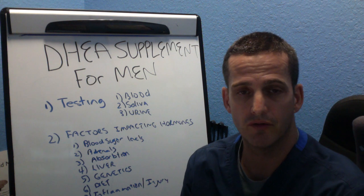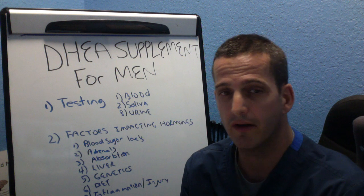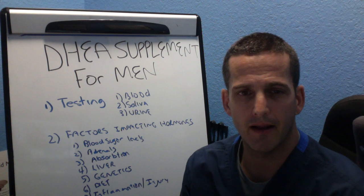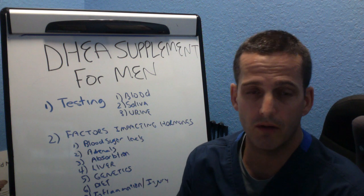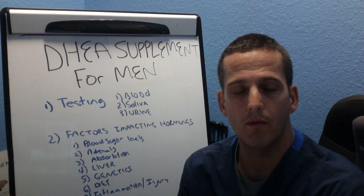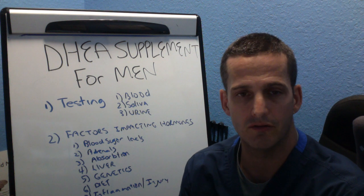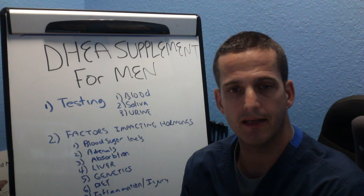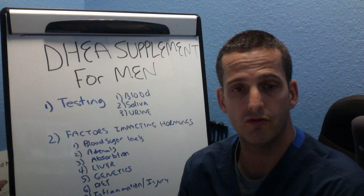The next thing is the adrenals. If the adrenals are under an intense amount of stress and we just try to give you pregnenolone and DHEA without controlling the stress and the major things impacting that — blood sugar being the major one — then I think we're missing the issue. Another thing is absorption. I had a patient whose cholesterol was 130 and they weren't even taking cholesterol-lowering medications — that's way too low. That person needs help with absorption, probably gallbladder issues, liver issues, stomach issues. They're not absorbing fat or simply not getting enough fat in their diet. I wouldn't go ahead and put them on DHEA and pregnenolone without dealing with the fundamental macronutrients in their diet.